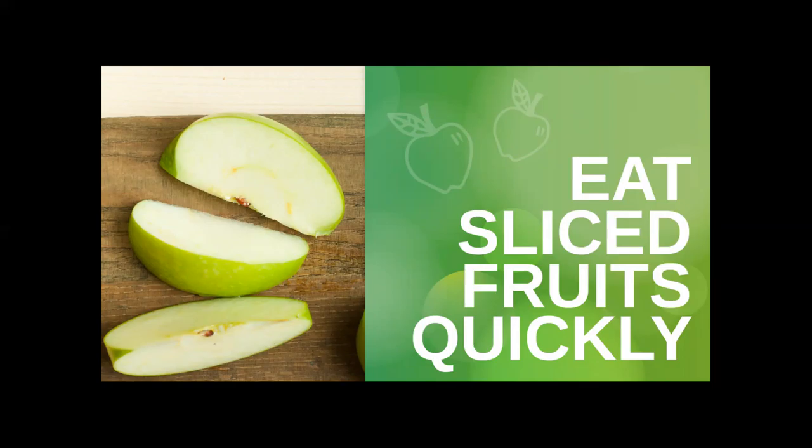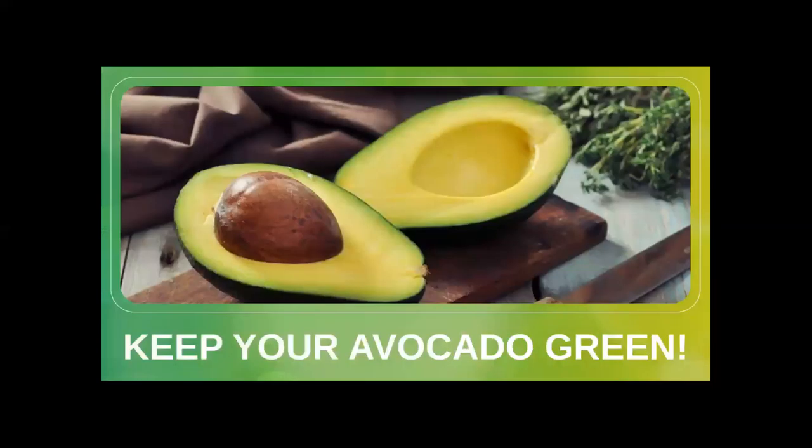Once you slice fruits, they won't last as long as when they were whole. Fruits like apples, pears, bananas, and avocados should not be sliced ahead of time if you can help it, or they will brown quickly. If you must prep something like an apple ahead of time, submerge them in a bowl of cold water along with some lemon juice. To avoid sliced avocado from aging or going brown, squirt it with lemon or lime juice. The citric acid will buy you at least one more day of green.